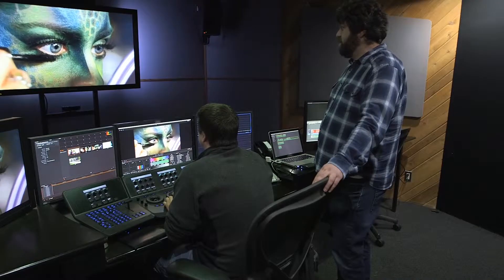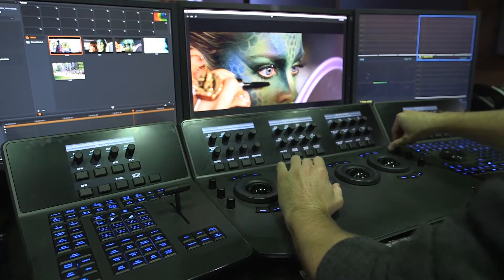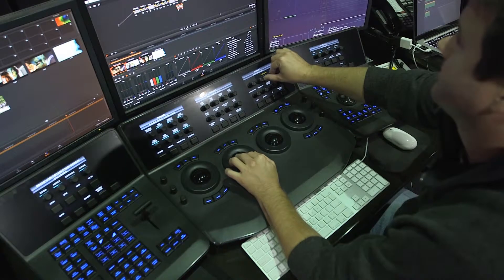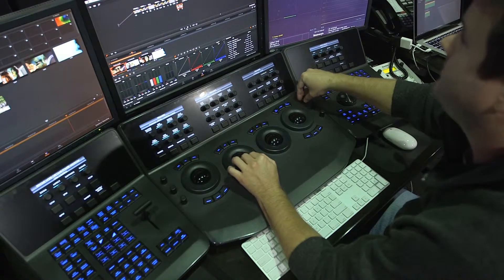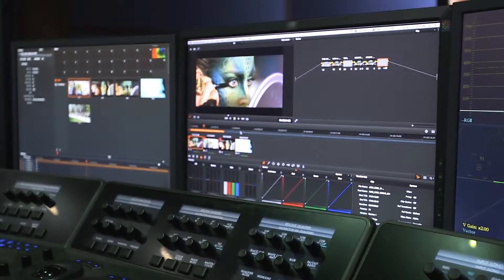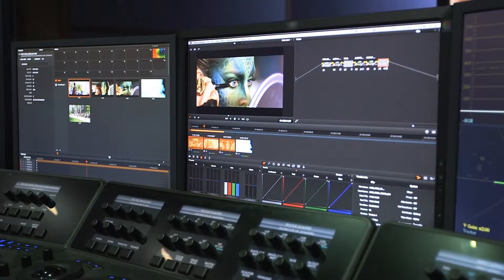We were doing more and more 4K projects that required a higher density of storage, and we really needed a solution that was going to enable us to store projects in the long term but quickly retrieve those when we needed it. We need to be able to transport that material in an easy fashion and have a medium that would enable us to shoot on set, shoot at a remote site or location, and then transport large amounts of 4K video back to finish in Los Angeles.